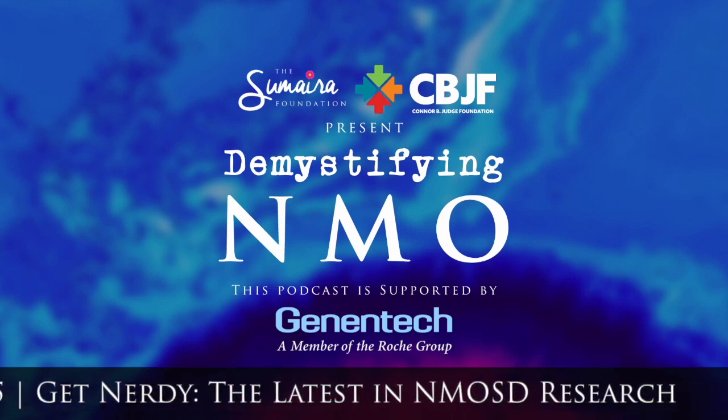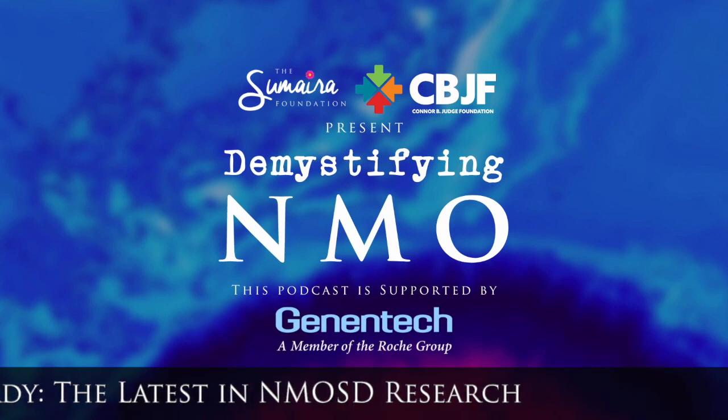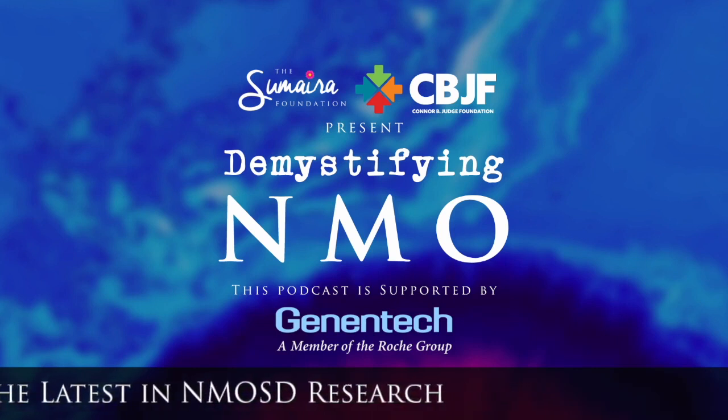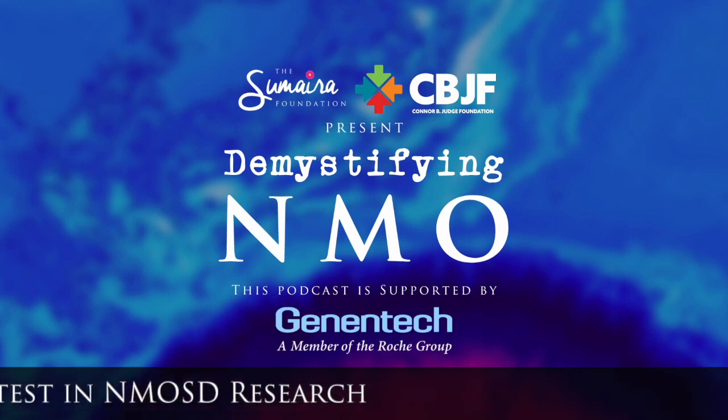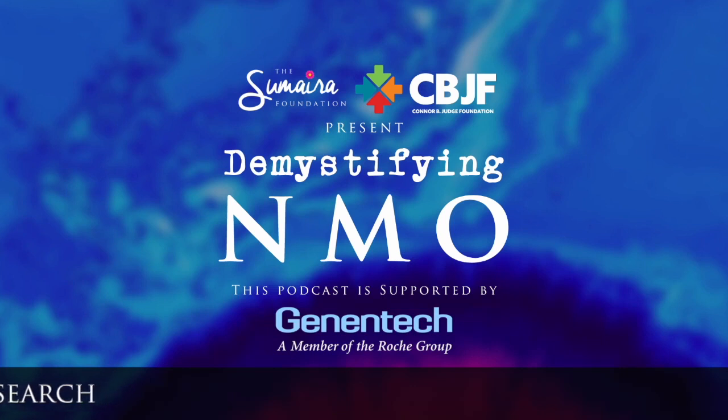I hope you enjoyed this hot topics review of available NMOSD data recently presented. Please give us feedback — tell us what was helpful, what we could do better, and what you're interested in. Stay tuned for the next episode, which will be a two-part series on NMOSD diagnosis covering both clinical and patient perspectives. Thank you so much.